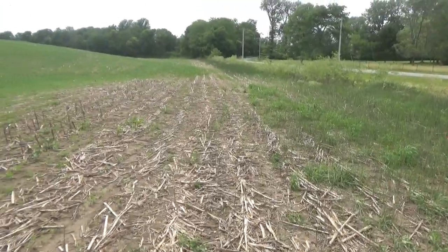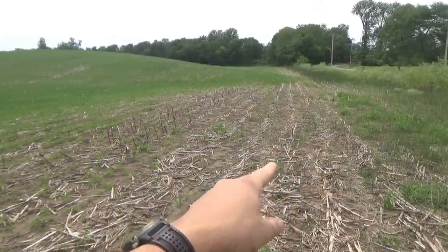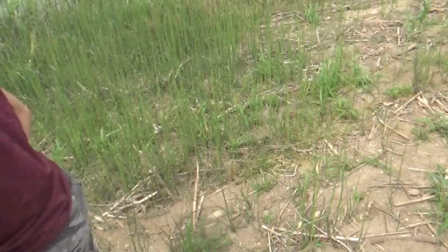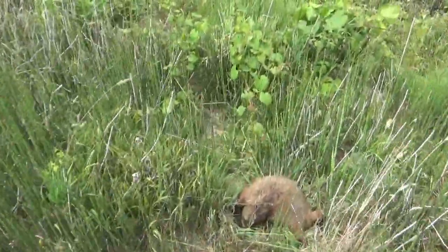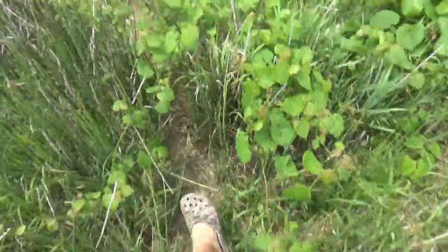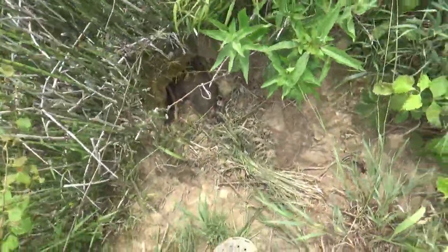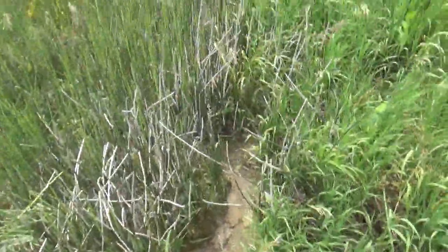At the next location along this creek, you can see all the soybeans are gone right here - there's just so many groundhogs. I got some traps up and we got one right here, and we got one right here, and another one over there.